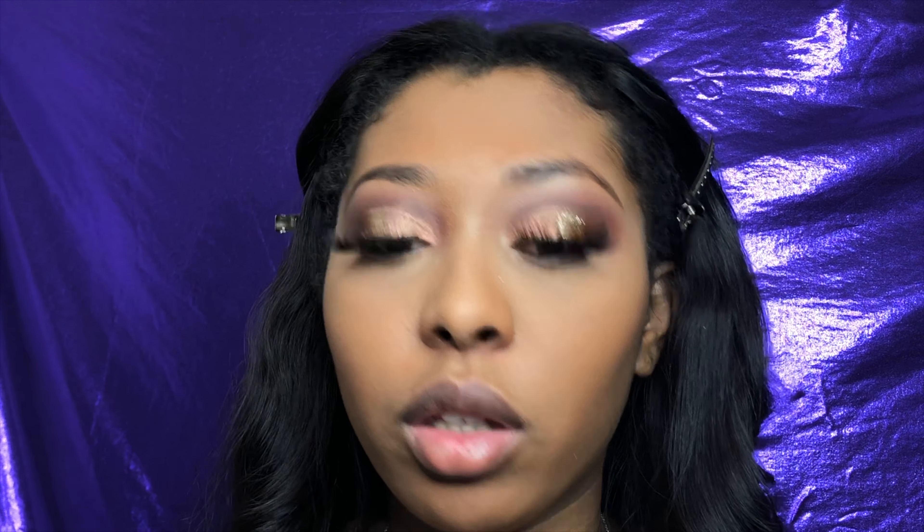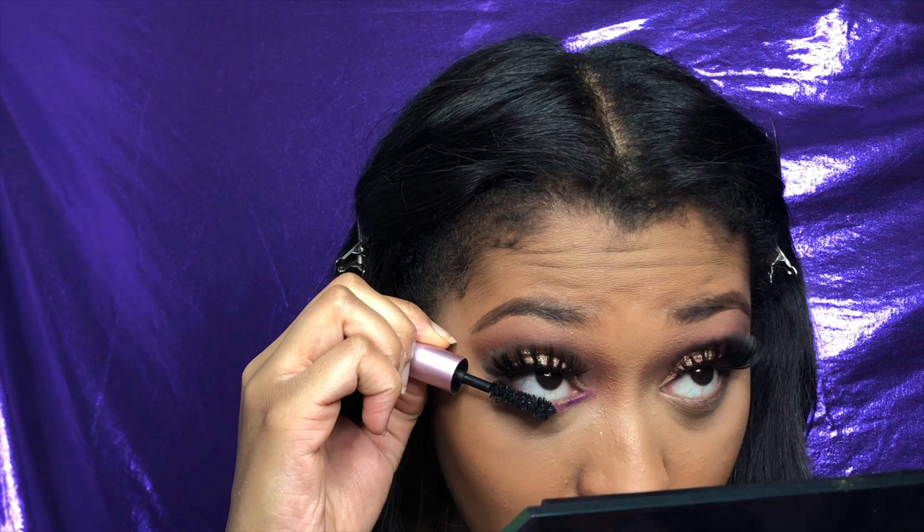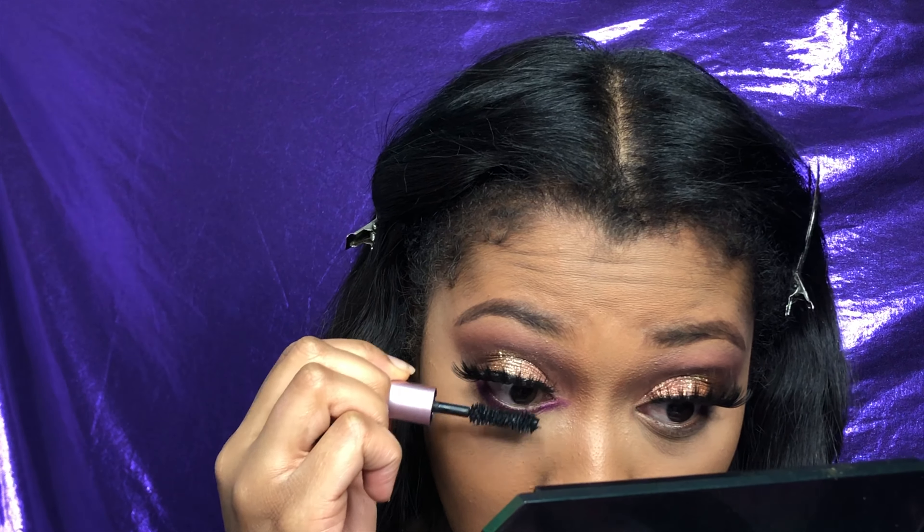I want to throw a pop of color in there just to throw the girls off. I'm going into the Warrior Three palette from Juvia's Place — this purple. I felt like the eyeshadow was getting on my lashes so I quickly put some mascara on. Now I'm taking the Milani blush and putting that on my cheeks — this is the only blush that looks good on me. It's my birthday, so I want to go all out with my highlight.